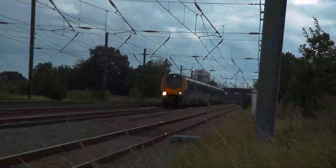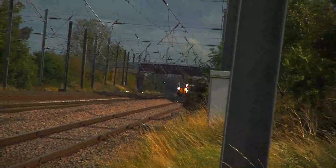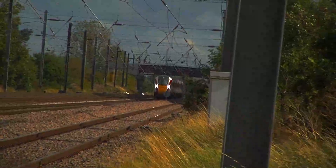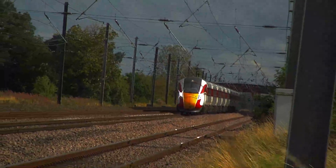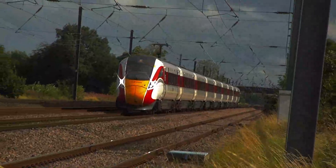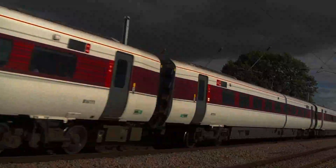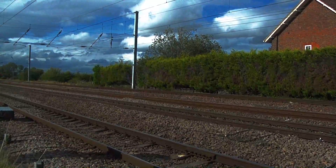A double Voyager passes towards Dundee. LNER Azuma 800-111 passes on the down service towards Edinburgh. TransPennine Express 185-106 passes towards Redcar.